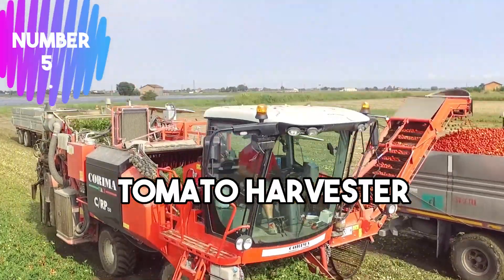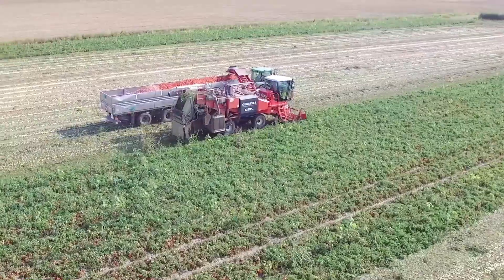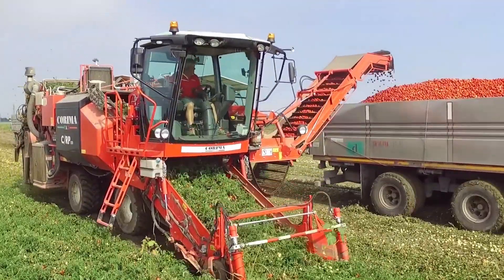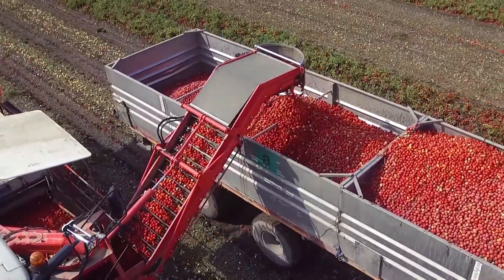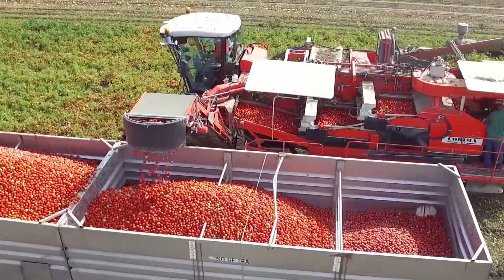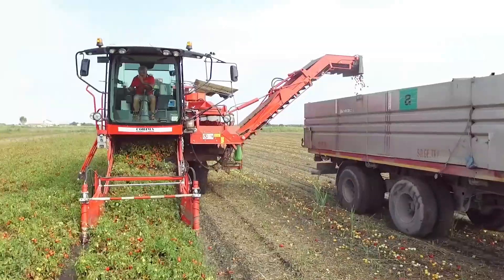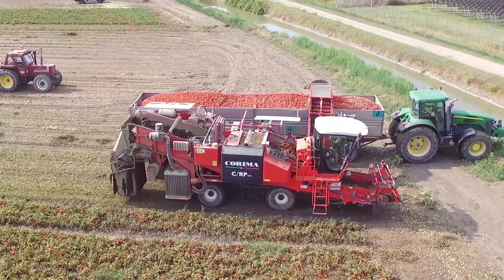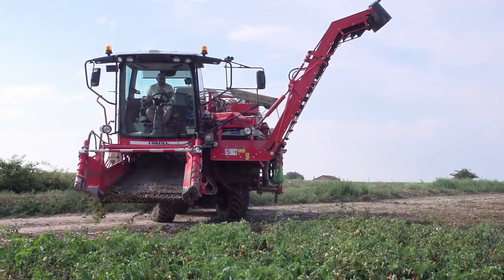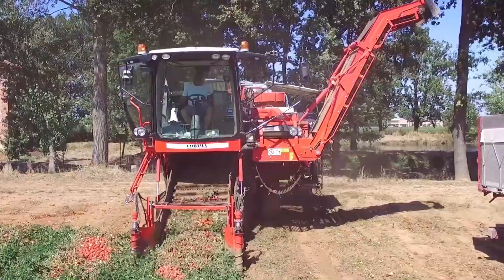Number 5: Tomato Harvester. The tomato harvester is an agricultural machine designed to automate the harvesting process of tomatoes. It typically operates in large-scale commercial farms to increase efficiency and reduce labor costs. The harvester employs various mechanisms to carefully pluck ripe tomatoes from the plants while avoiding damage — these may include rotating belts, shaking bars, or suction devices. Once harvested, the tomatoes are collected in bins or containers for transportation to processing facilities. Modern tomato harvesters often incorporate advanced technologies such as computer vision and artificial intelligence algorithms to identify ripe fruits accurately, and feature adjustable settings to accommodate different tomato varieties and field conditions.